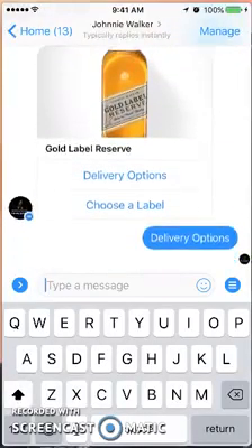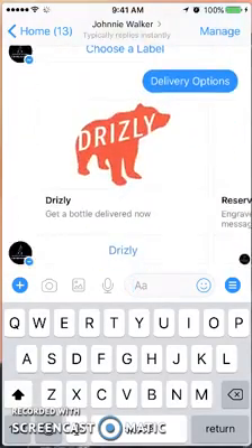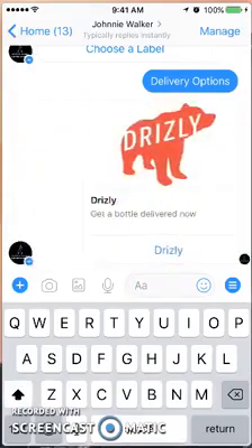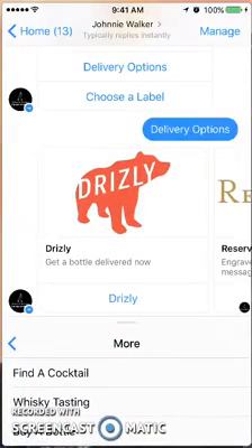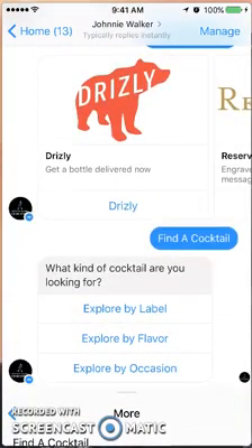The delivery options are: get a bottle delivered now, Reserve Bar, or Cocktail Courier. Those are all the options if I actually want to have that delivered to me.